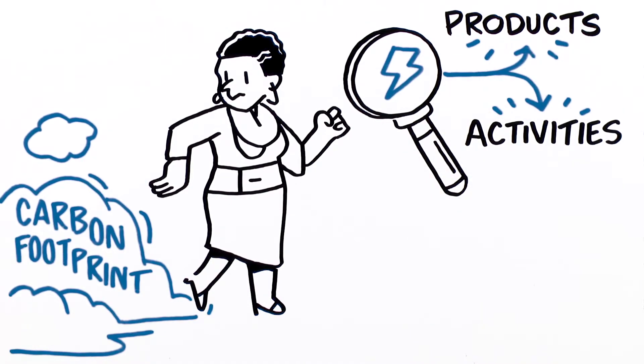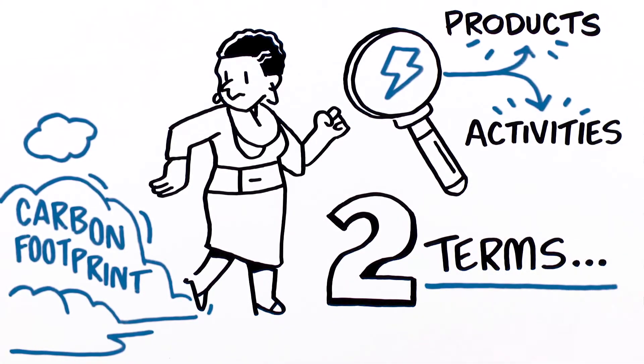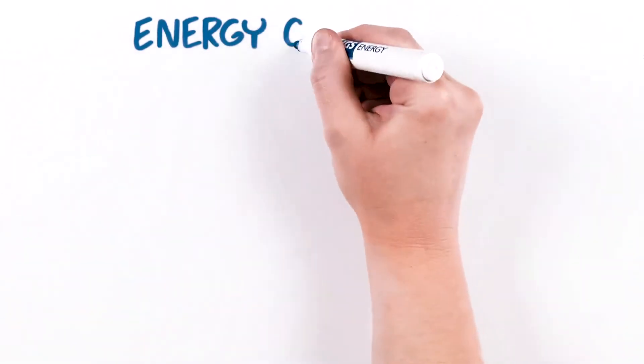To support you on your green journey, we'll break down two terms you're likely to hear when it comes to becoming a more thoughtful steward of your energy use. The first concept is energy conservation.